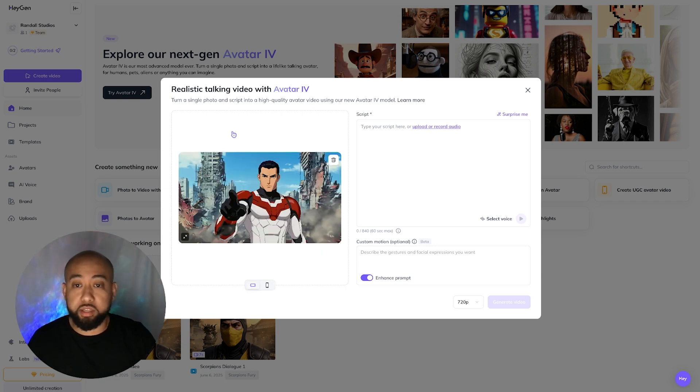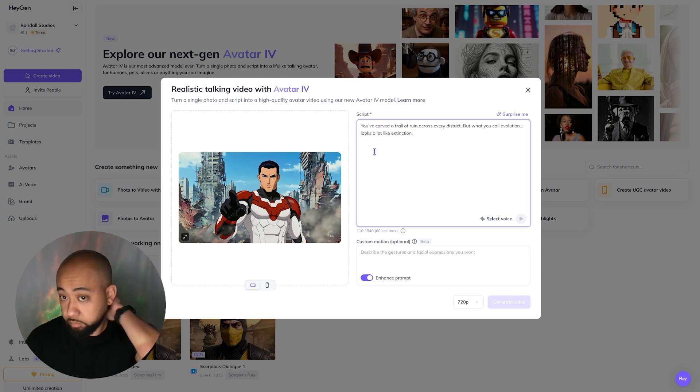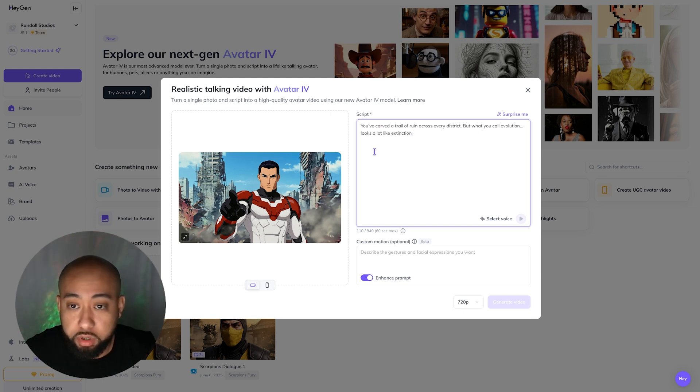We just uploaded the image and we need dialogue. I've already created a dialogue with ChatGPT between this character and the villain. I'm going to go ahead and paste that into the script field. He says: 'You've carved a trail of ruin across every district, but what you call evolution looks a lot like extinction.'